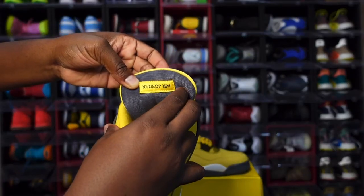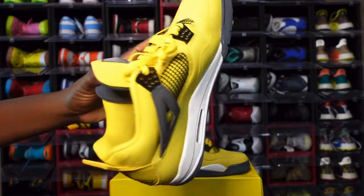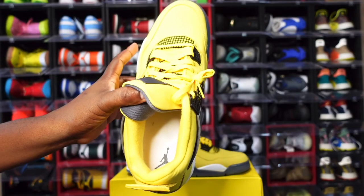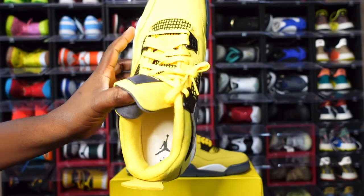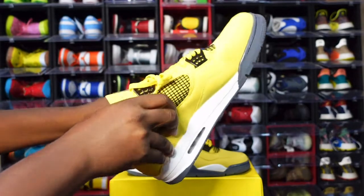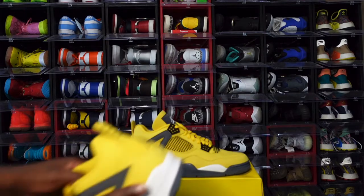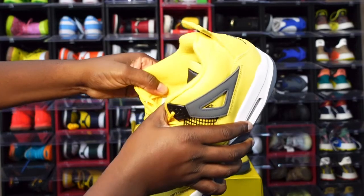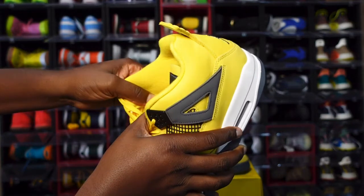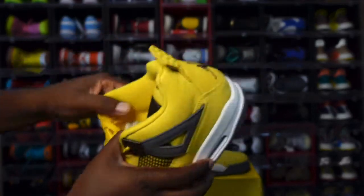Turn it around — you got dark gray blue on the back of the tongue and you can see that Tour Yellow. You also see a Tour Yellow Air Jordan patch with 'Air Jordan' written upside down. Looking inside the sneaker — white insole, dark gray blue Jordan Jumpman. You have a Tour Yellow sock liner. The sizing tag reads size 14, production date January 6th to March 25th of this year.